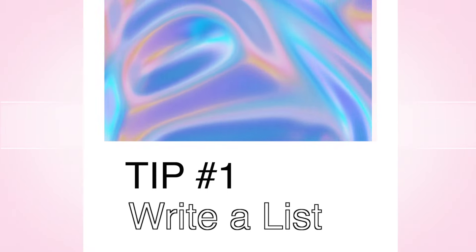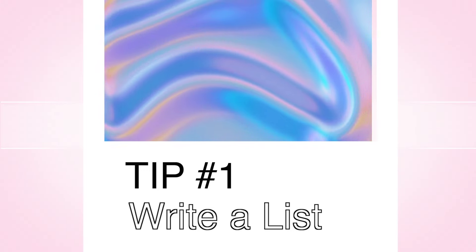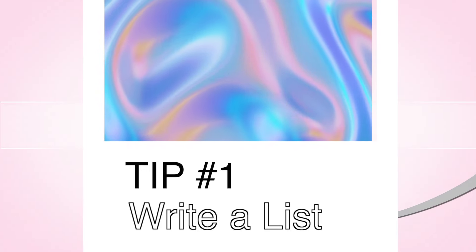First tip: always go in with a clear mind of what you need. I usually do a list of things I need in my wardrobe — like a wish list of items I want to put in my closet — and that helps to not get overwhelmed and just see a bunch of stuff.